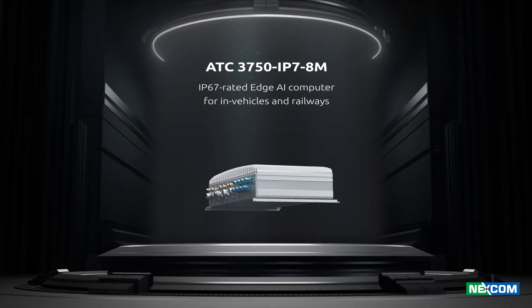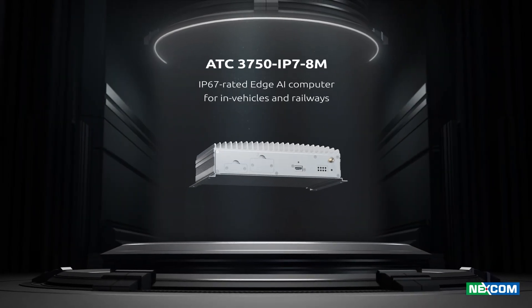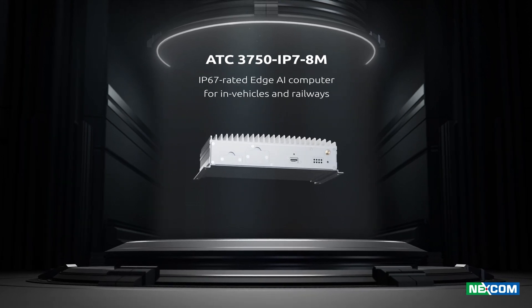ATC-3750 IP78M — an IP67-rated edge AI computer for in-vehicles and railways.